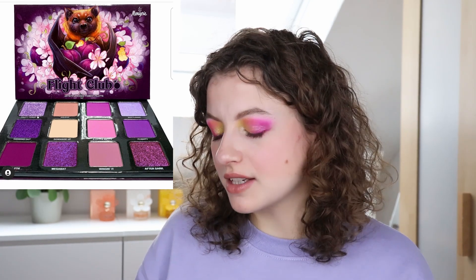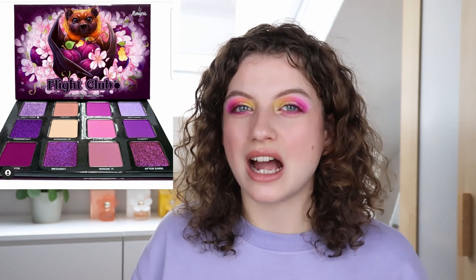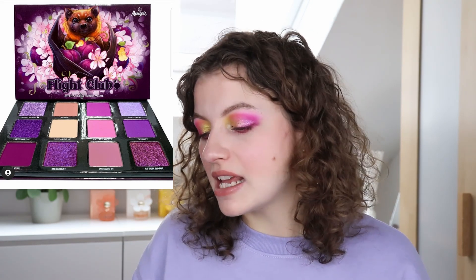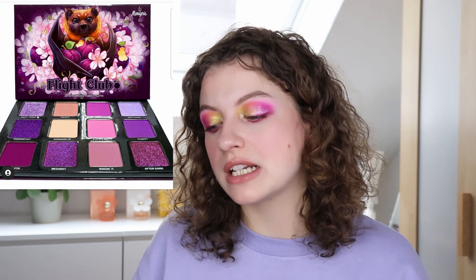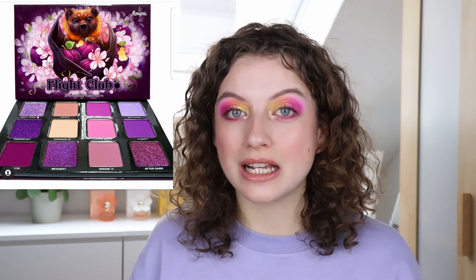They could have edited it down or added more variation. I do like the idea and the packaging is really cute, and I think it's going to sell well and a lot of people are going to like it. But for me personally it isn't it. I already know there are singles I want to order from Menagerie, so I can just focus on those instead.